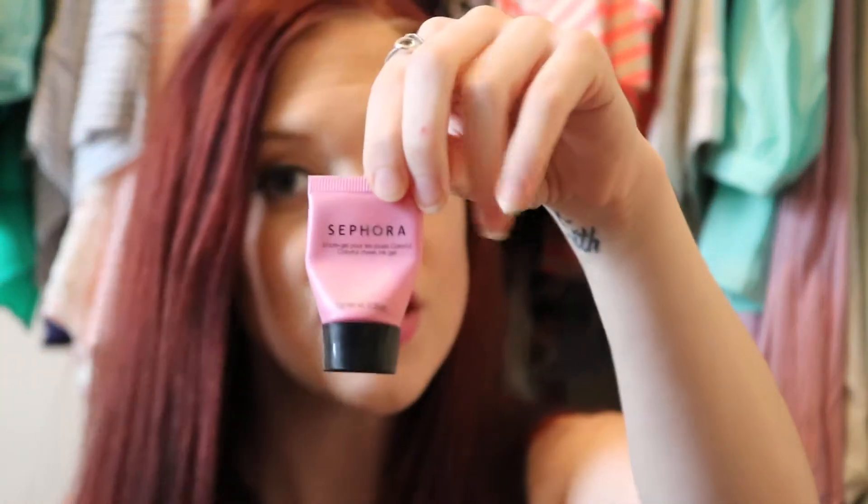Then we go into the Sephora Colorful Cheek Ink Gel. I actually got this in a Sephora subscription box. It's called Peony, number zero one. It's just a really, really nice bubblegum pink that I love. I literally just dab it on my apples and cheeks and blend it in with my sponge.